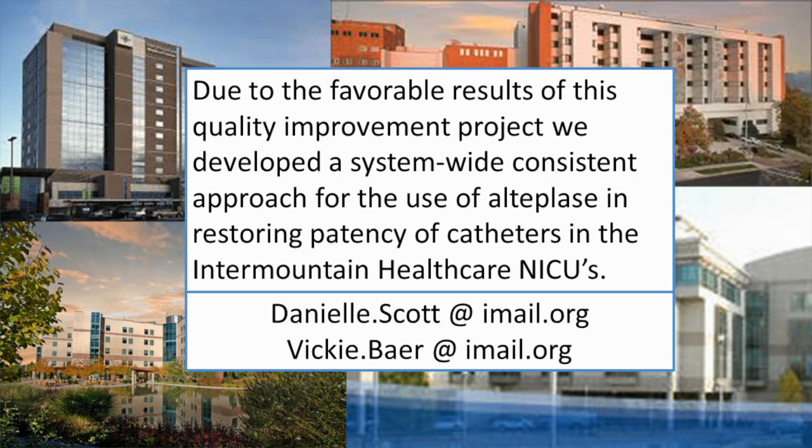Due to the favorable results of this quality improvement project, we developed a system-wide consistent approach for the use of alteplase in restoring patency in catheters. For information regarding those consistent approaches, feel free to email either Danielle Scott or myself for details. Thank you.